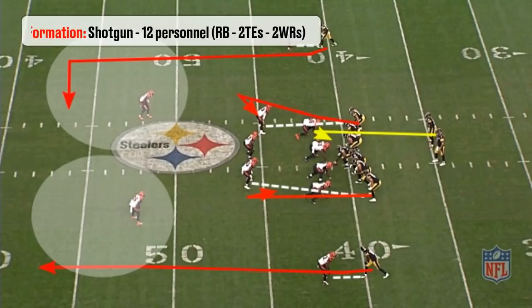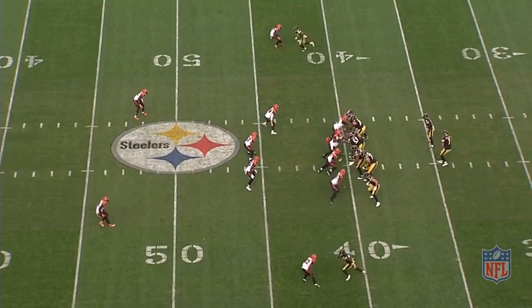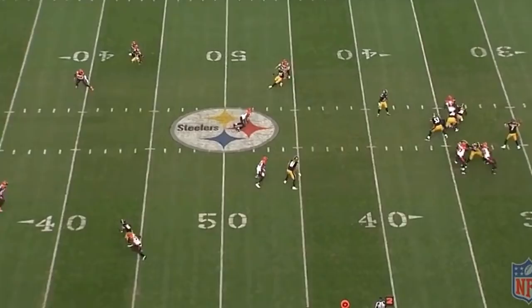Big Ben takes a 5-step drop out of shotgun and looks right to see if Antonio Brown is open. He is covered, and so is the tight end on the right side, so he moves on to his check down.